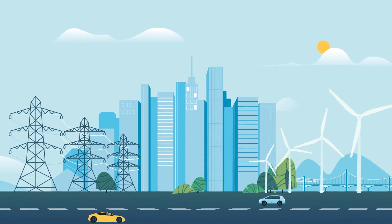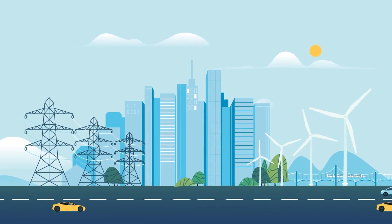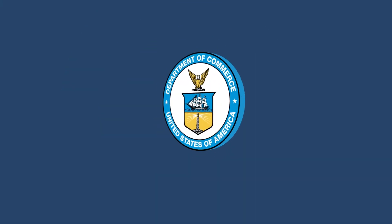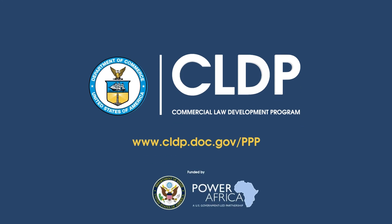Project finance structures are the most common method to fund PPPs. Stay tuned for Part 2 to learn even more detail on this subject. Learn more about PPPs and explore the other resources on our PPP webpage at www.cldp.doc.gov.